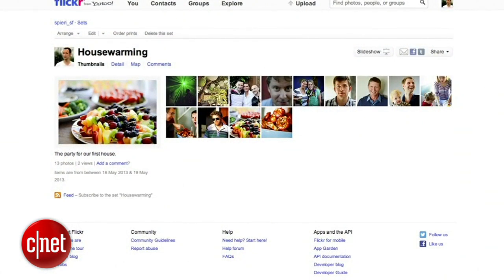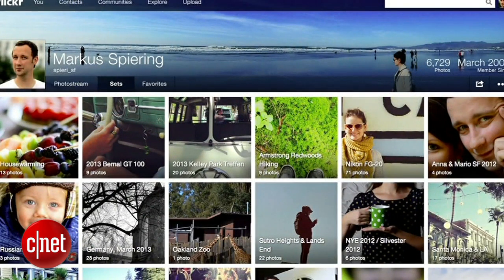In terms of the overview of your sets — what we call albums are called sets on Flickr — it used to look like this. Again, not very much about the photograph. Today, the view of a user's sets looks like this: really exciting, very immersive.